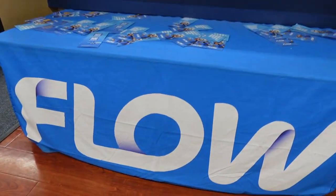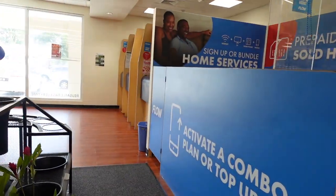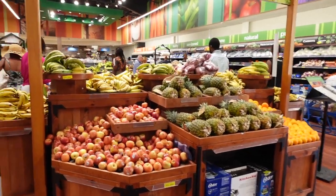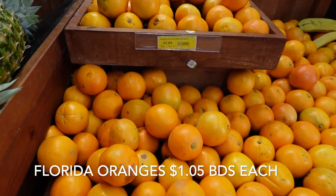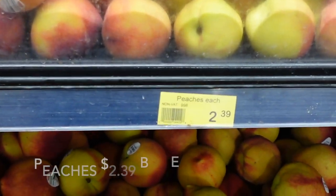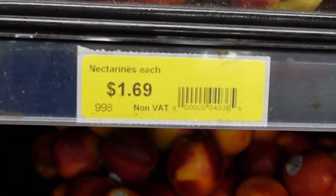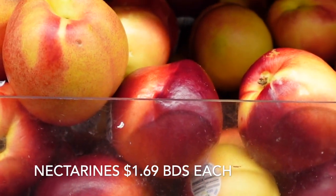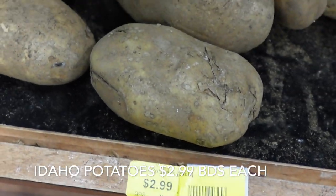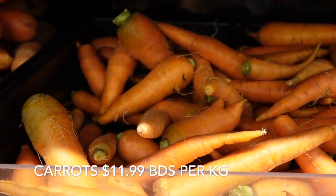Massey supermarket stores are found across the island of Barbados. This particular location is the Massey store in Holtown. We do spend quite a bit of our time on the West Coast, so this is an easy stop-in if we need a few essentials and not a larger shopping trip. Massey is a little bit of everything — it's not just a grocery store. There's a pharmacy, a home goods section. It is a good one-stop shop if you are needing some essentials.